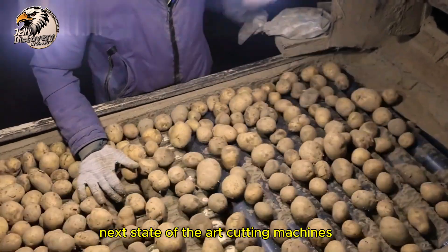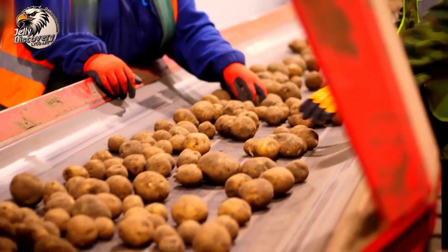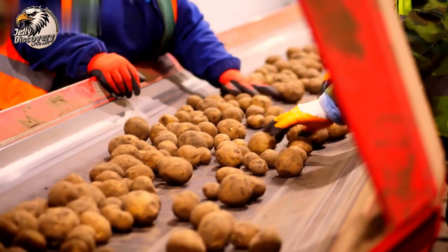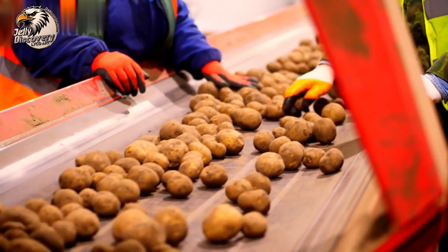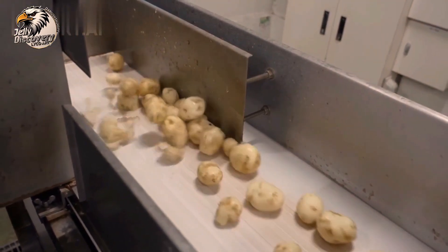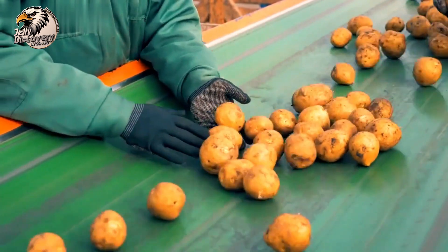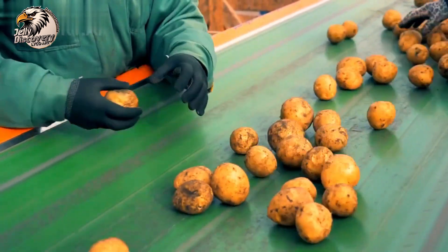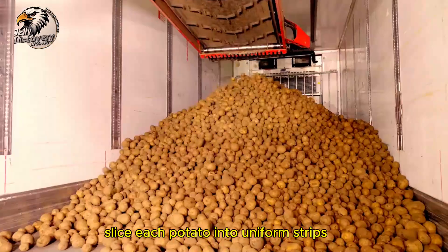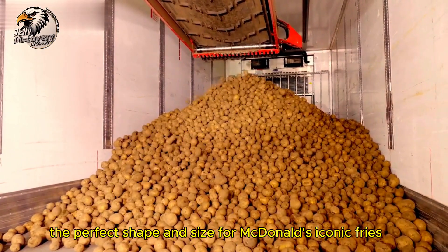Next, state-of-the-art cutting machines slice each potato into uniform strips — the perfect shape and size for McDonald's iconic fries.